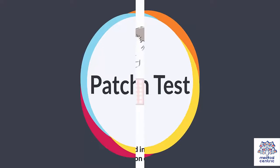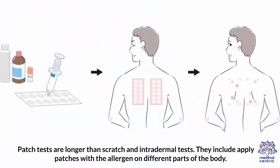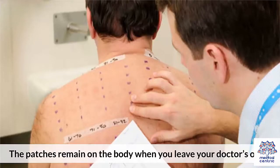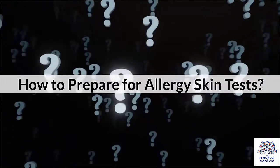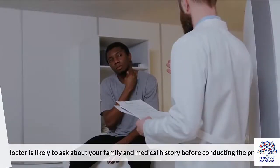Patch Test – Patch tests are longer than scratch and intradermal tests. They include applying patches with the allergen on different parts of the body. The patches remain on the body when you leave your doctor's office. They are first monitored 48 hours after application, and then at 72 and 96 hours as well.